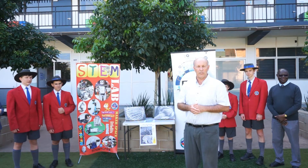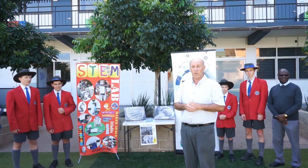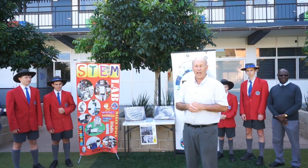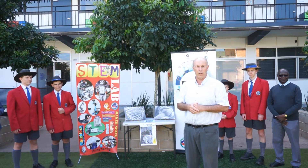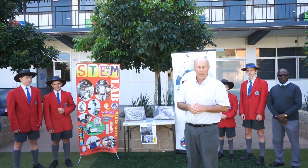We submitted a couple of images in a national competition and we're here to say thank you very much to Inspire STEM, because Southern Cross was able to take out a couple of prizes with our wonderful images that the students were able to scan here at the college.